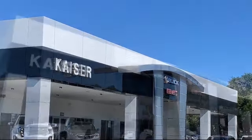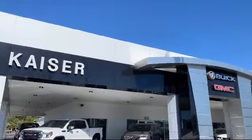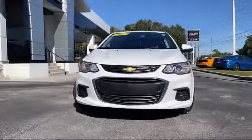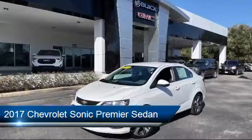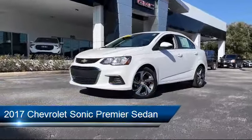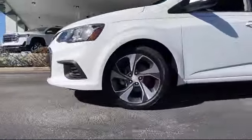Welcome to Kaiser Buick GMC Truck, and here's a look at another one of our great vehicles from our inventory. It comes equipped with tire pressure monitoring system, heated front seats, rear view camera, and Sirius XM satellite radio.